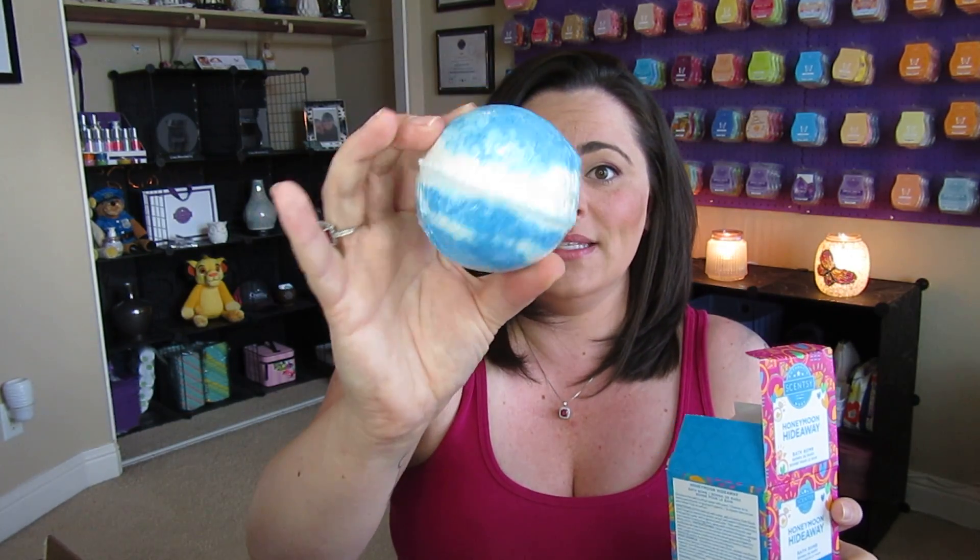I grabbed three bath bombs in Honeymoon Hideaway. These were marked down so low — $2.40 each — and it's such a good deal. It smells so good and these bath bombs are amazing. They do not stain your tub, don't leave rings around your tub, don't make your tub greasy in any way, and they make your skin feel phenomenal — incredibly moisturized and soft.